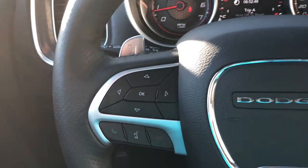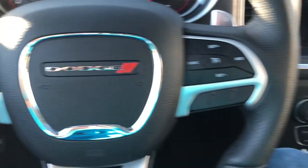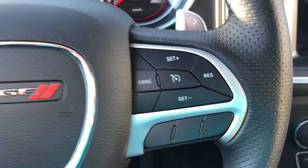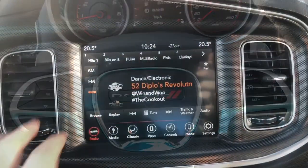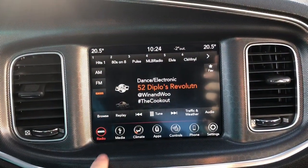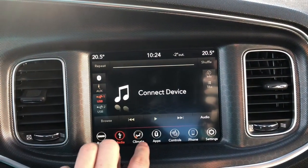The steering wheel is equipped with hands-free so you can be on your phone without holding your phone. It is also equipped with cruise control for our highways in Alberta. Looking at the screen, it has AM, Sirius XM and FM options, as well as Bluetooth, auxiliary and USB connection.